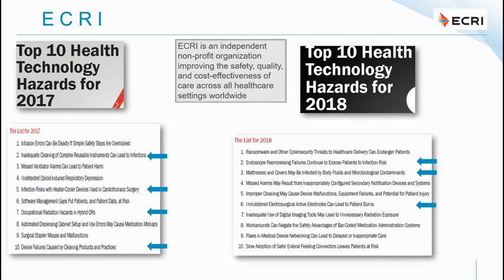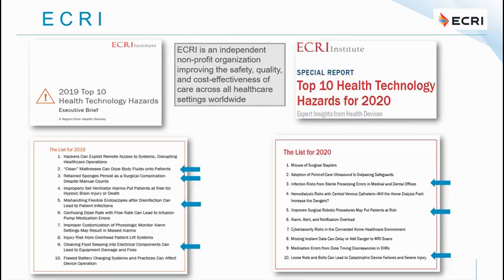In 2019, contaminated mattresses leaking body fluids onto patients remained a concern — not only in operating theatres but also in ICU and ward settings. Retained sponges — what Americans call abdominal swabs — persist as a surgical complication despite manual counts. Mishandling of flexible endoscopes after disinfection, contaminating them before placing them in the patient, also featured. Additionally, cleaning fluid seeping into electrical components leading to equipment damage and potential fire was highlighted.